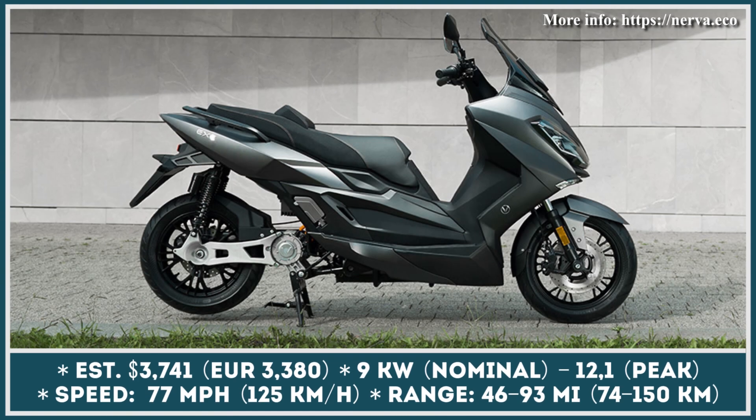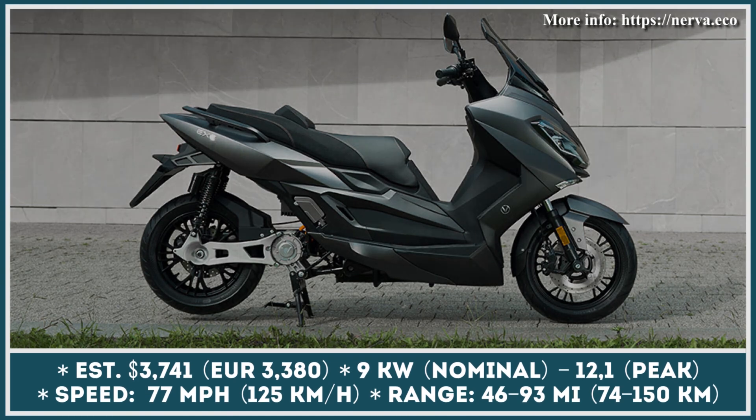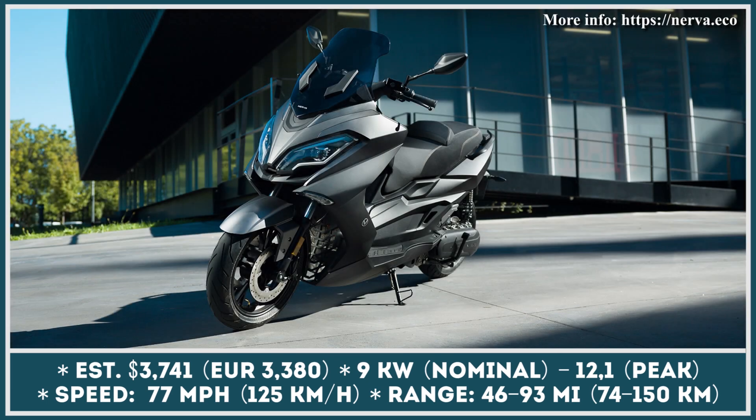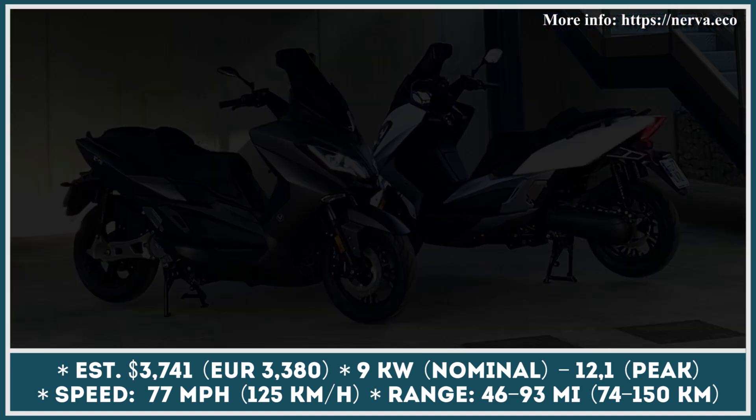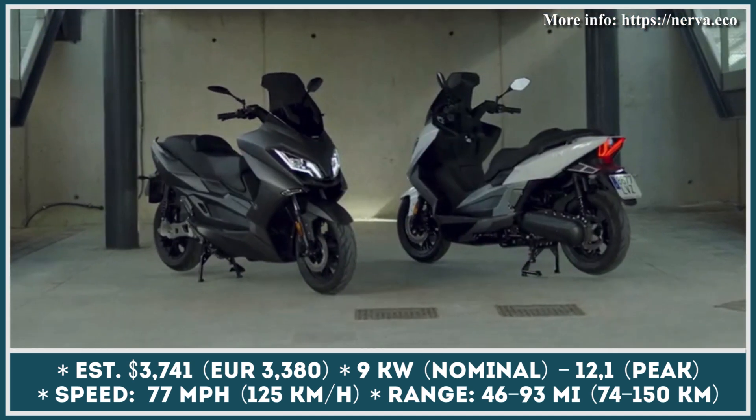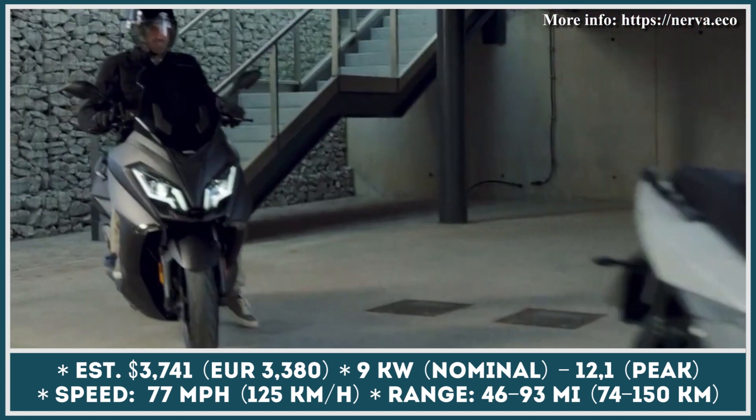An up-and-coming company from Spain has recently announced a model that could satisfy consumers demanding a highway-capable e-scooter. Their creation is called Nerva Axe. It is equipped with an electric motor generating 9 kW of continuous and 12 kW of peak output, allowing riders to travel at speeds up to 77 mph while carrying up to 800 pounds.